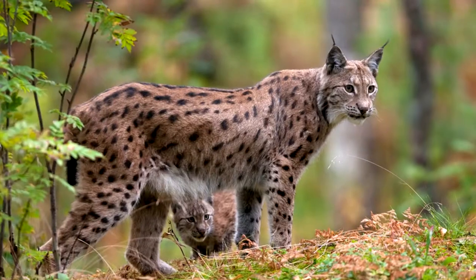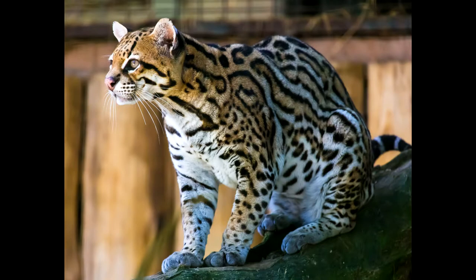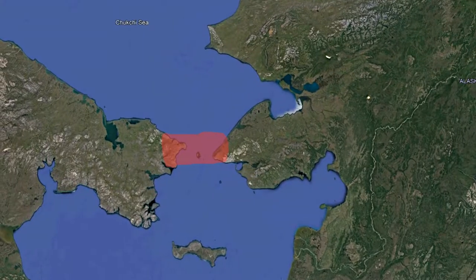Lynx. The first to be described was the Eurasian lynx in 1758. Their lineage comes from the ocelot, which arrived in North America 8 to 8.5 million years ago using the Bering Strait.